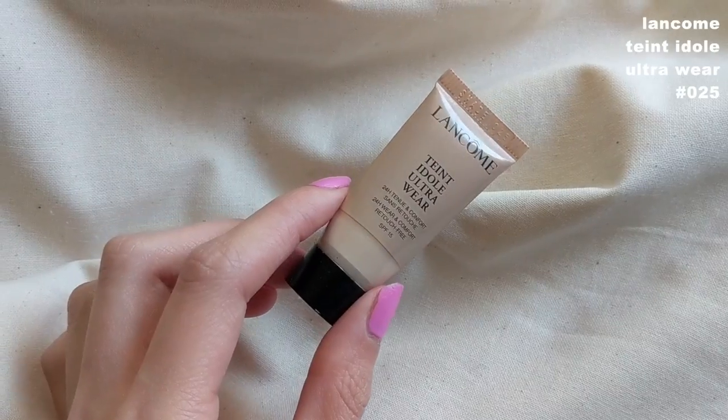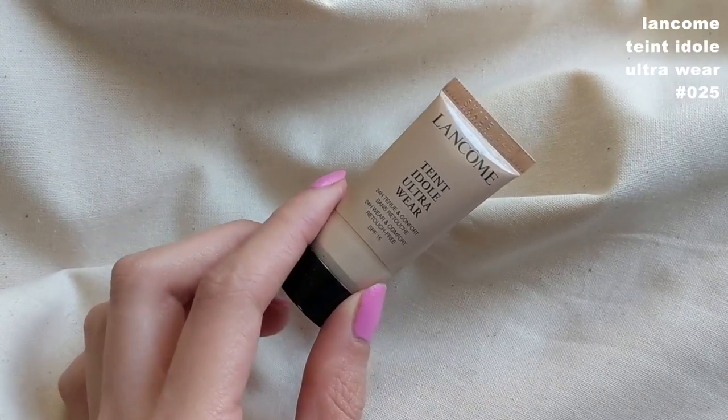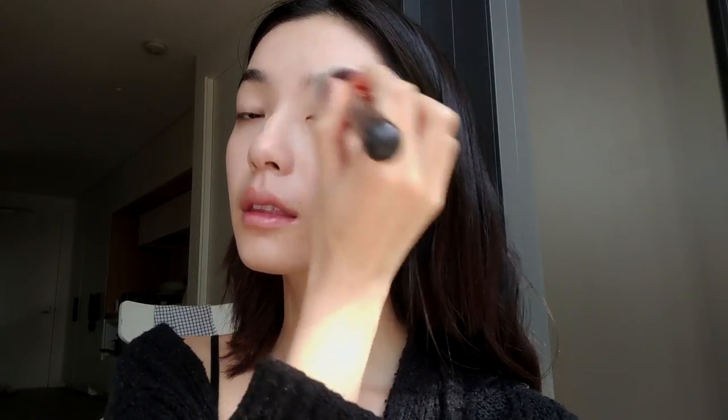The foundation I'm using is the Lancôme Teint Idole Ultra Wear foundation in shade 025. I've got this sample size that I've been using forever and will probably purchase once I finish it. What I do is put a little bit of foundation on the back of my hand, pick up the pigment with a concealer brush, and use sweeping motions to press the foundation into my skin. This is a really quick step for me because I was very meticulous when it came to concealing.